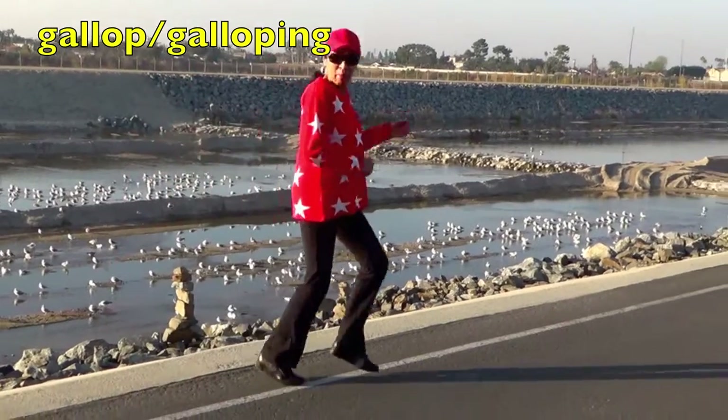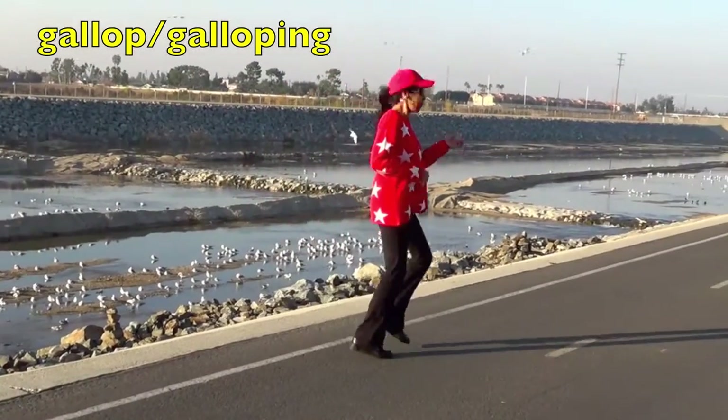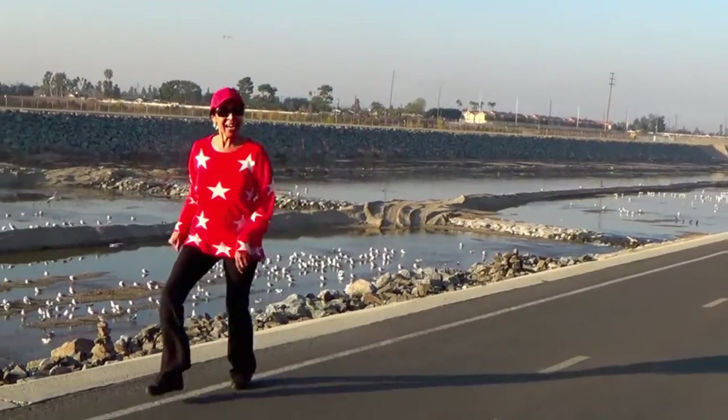And here I'm galloping like I'm on a horse. I'm galloping. Giddy up horsey, giddy up.